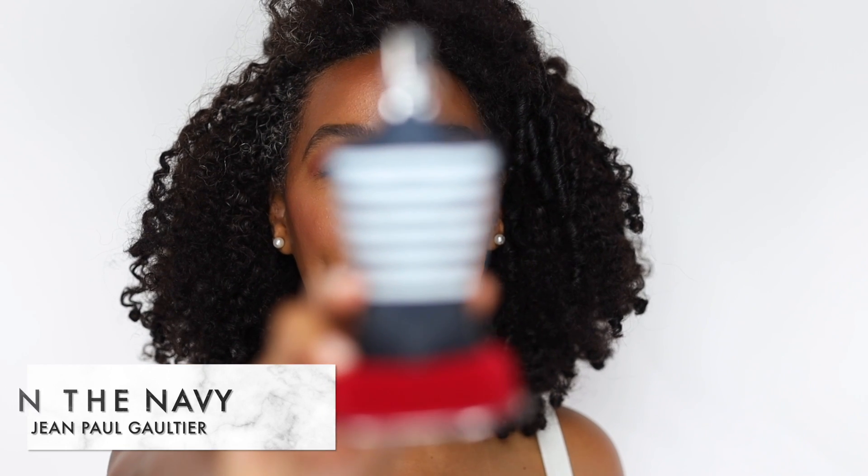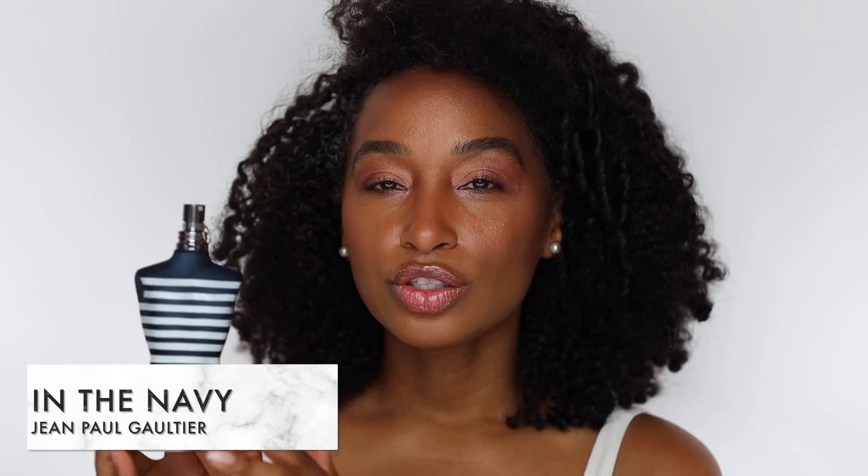Last but certainly not least, we have Jean Paul Gaultier's In the Navy. This fragrance is part of the Le Male collection, with many flankers — In the Navy was created in 2018 and is an oriental fougere. It has prominent notes of peppermint, salty aquatic notes, and vanilla. It's often compared to Versace Eros, though Eros seems more fall and winter while this feels more like summer. The saltiness and vanilla note are a match made in heaven, and I really enjoy smelling this in the warm summer months.